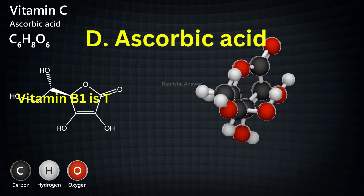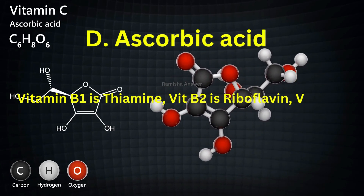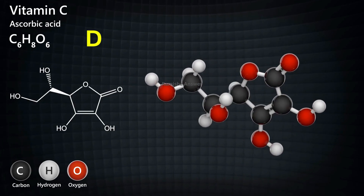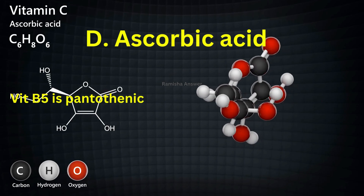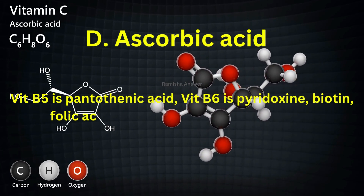Vitamin B1 is thiamine. Vitamin B2 is riboflavin. Vitamin B3 is niacin. Vitamin B5 is pantothenic acid. Vitamin B6 is pyridoxin, and B7 is biotin.